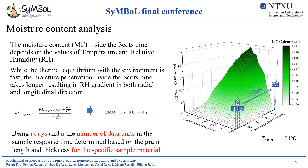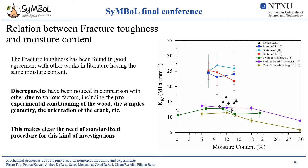The moisture content inside the Scott's pine beam has been also evaluated both in radial and longitudinal direction, starting from the values of temperature and relative humidity according to the procedure reported in this slide. It is worth underlining the longer time required by the moisture content to reach an equilibrium condition with respect to the equilibrium in the material. A relative humidity gradient is present both in radial and longitudinal direction, as it is possible to see from the figure. Finally, the determined fracture toughness values in this study, together with their moisture content, have been compared with other works in literature amid similar moisture content ranges. The data are in good agreement with some of the works reported, but there are discrepancies that can be found investigating such a parameter. These differences have to be addressed to various factors, such as pre-experimental conditioning of the wood, the sample geometry, the orientation of the crack, and so on. This makes clear the need of a standardized procedure for this kind of investigations.